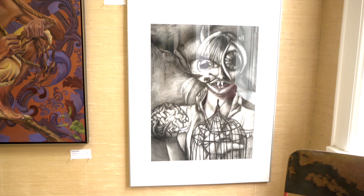Look at this drawing. Maria Barboza Quesada — a very surreal charcoal drawing.